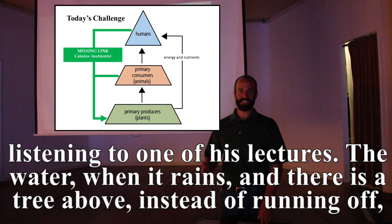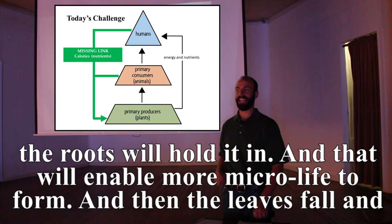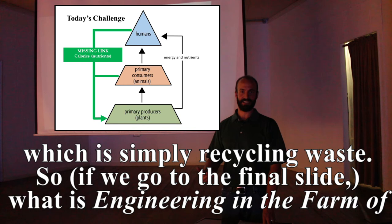When it rains and there's a tree above, instead of water running off it will puddle up, saturate the ground, and roots will hold it in — enabling more microbial life to form. The leaves fall and create another layer of topsoil. Just by having a plant there you totally reshape the landscape. Understanding that natural cycle is at the core of engineering efficiency, which is simply recycling waste.